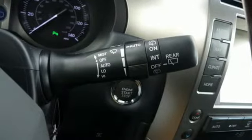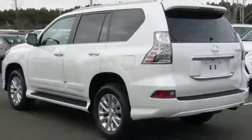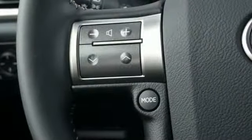Auto dimming rear view mirror, external memory control, Bluetooth, power tilting steering column, auto tilt away steering column, and power with tilt down heated mirrors.